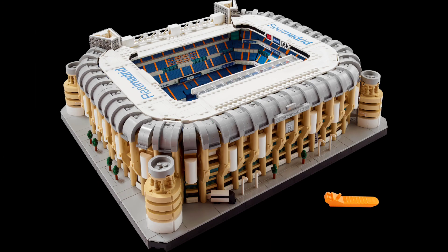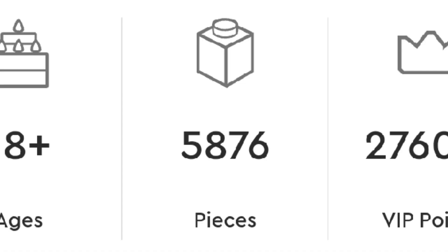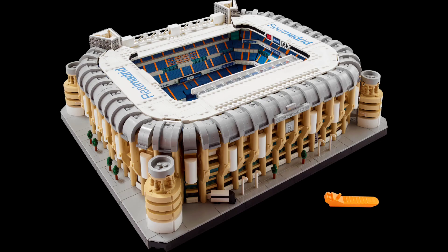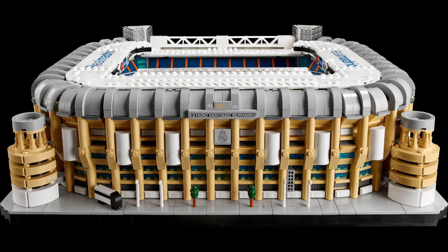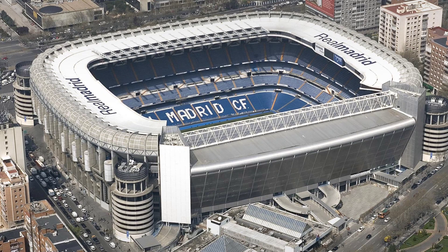At spot number 9 we have the Lego Real Madrid Santiago Bernabeu Stadium — sorry if I pronounced that wrong. This set has 5,876 pieces but has no minifigures. This is a football micro stadium, so it's made of loads and loads of small pieces, but it's still a really big set. It's almost like an architecture set, and it looks really accurate to the stadium in real life.